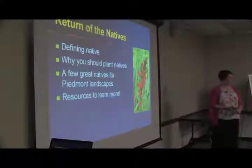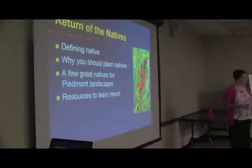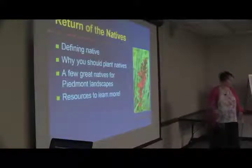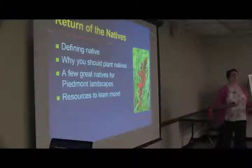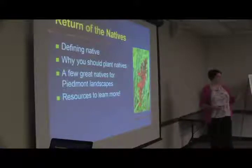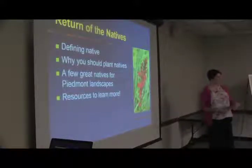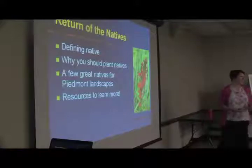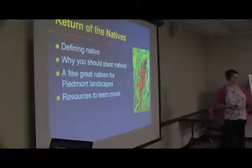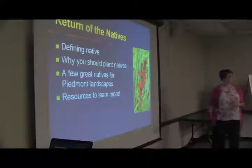We're talking about the return of the natives — bringing native plants back. At one time everything was native plants, but we cleared them for agriculture and building. In eastern North Carolina, which was originally swamp, we spent time ditching and draining everything, and now we realize that maybe wasn't such a good idea. People are now putting in constructed wetlands, restoring stream banks, and bringing native plants back. So we'll cover what natives are, why you should plant them, and some plants good for Piedmont landscapes.